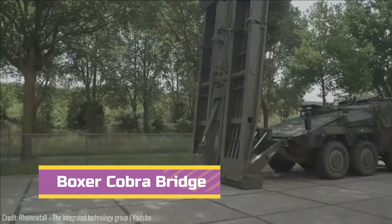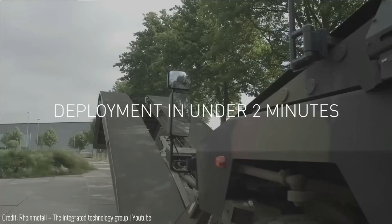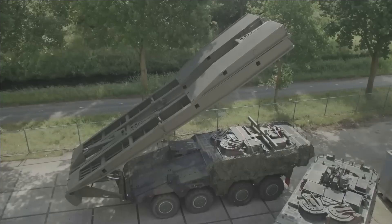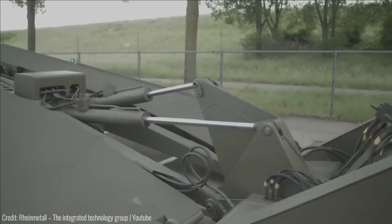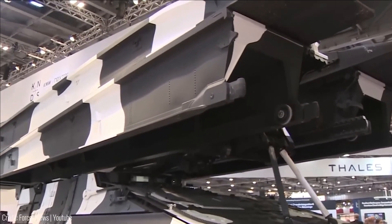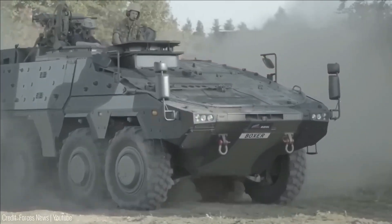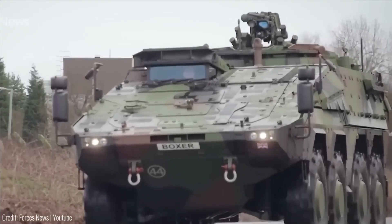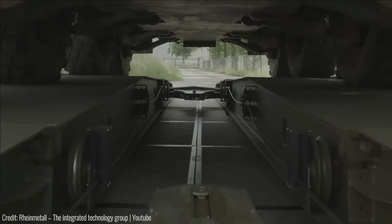Number 5. The Boxer Cobra Bridge Layer is a modern armored vehicle designed to quickly deploy a bridge, making it invaluable for military operations. Its bridge-launching mechanism can be easily attached to various multi-purpose vehicle platforms, and the bridge itself can be modified to meet specific requirements for different missions. It can be launched or recovered in less than two minutes, minimizing impact on vehicle mobility and demonstrating impressive efficiency.